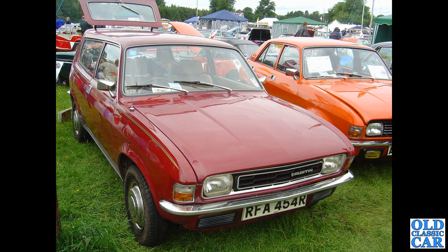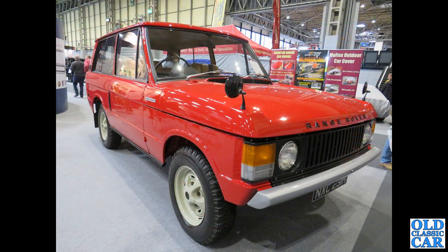Two for the price of one: classic Austin Allegros of the mid to late 1970s. A mate's mum bought a new S-reg one back in the 70s — hers was bright orange. This one is maroon, and alongside there's a bright orange saloon, seen at Tatton Park.